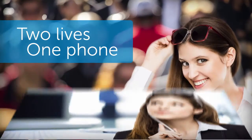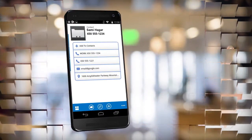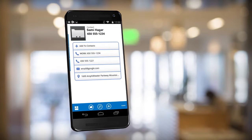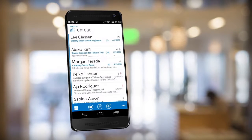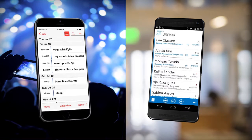Jane is a busy professional with an active social life. At work, she uses her company-supplied phone to contact clients, schedule meetings, and send email. After hours, Jane switches to her own phone for personal use.